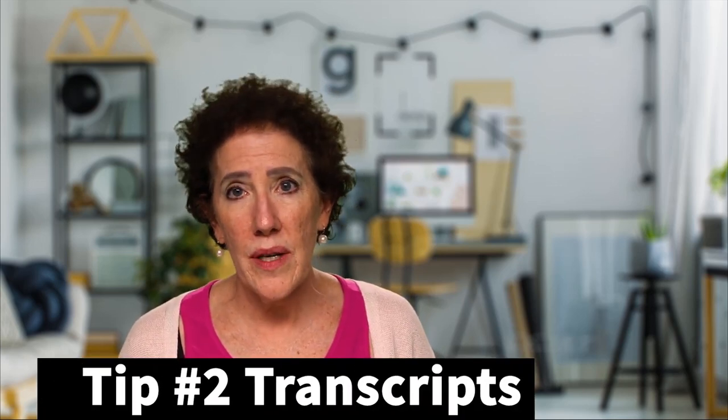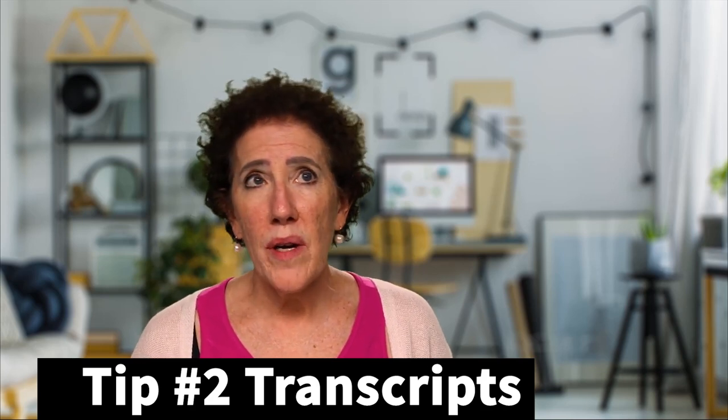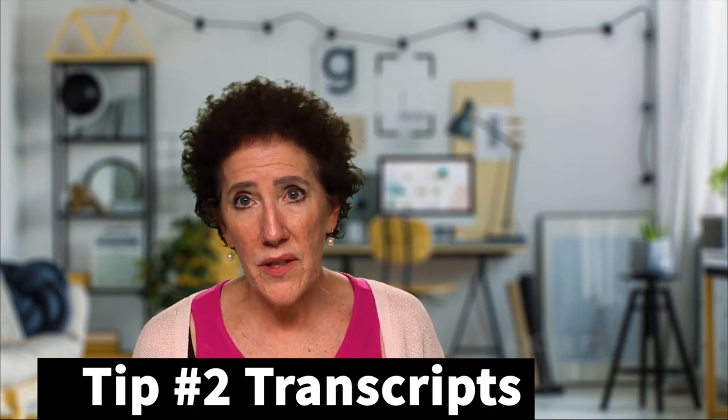The next thing I want to talk to you about is transcripts — tip number two. Many students have never requested their transcript. It is so important for you to know what's on your transcript, and many scholarships ask for a copy. Please be careful: if your school puts your social security number on it, black that out.